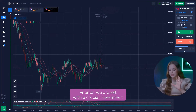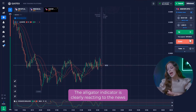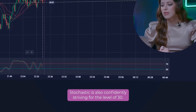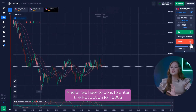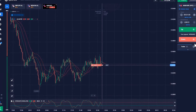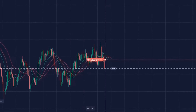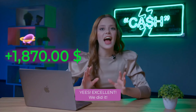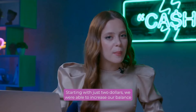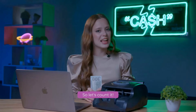Let's move on to the third currency pair. Friends, we are left with a crucial investment to reach our desired deposit. The alligator indicator is clearly reacting to the news and all the lines are shouting about a sharp fall. Stochastic is also confidently striving for the level of 30. And all we have to do is to enter the put option for $1000 and watch the developments. Yes! Excellent! We did it! Starting with just $2, we are able to increase our balance to $2042 — by more than 1000 times. So, let's count it!